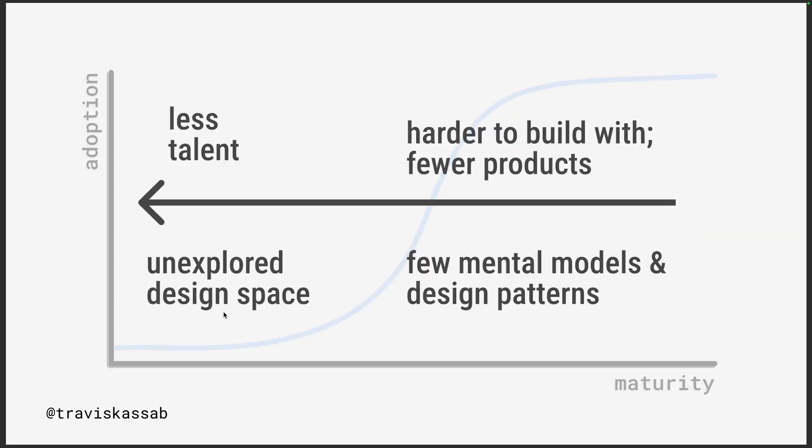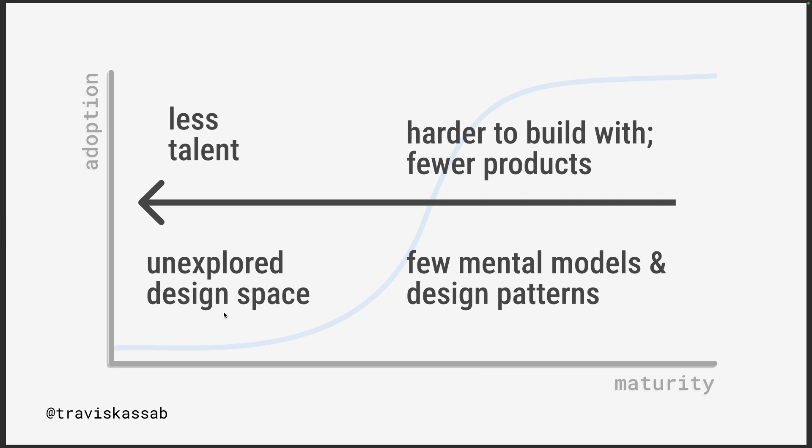To summarize: we've been talking about the different design spaces and how explored they are, determined by the maturity of the technology your product is built on. As you move toward novel technologies, there is less talent — fewer designers, entrepreneurs, and developers have built expertise because it's still unproven. The design space is more unexplored with more new possibilities not yet discovered. There's also less infrastructure and more infrastructure gaps, meaning fewer products have been built, and there are fewer established mental models and design patterns — making it more your job as a designer to build them from scratch.